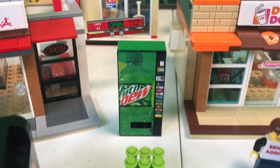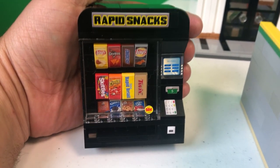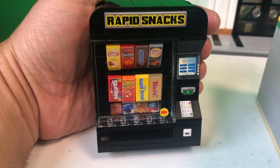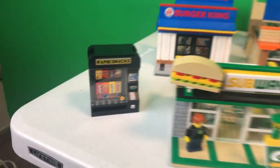Got some vending machines — Mountain Dew and Coca-Cola. And over here we've got Rapid Snacks, where you can get anything you want: Skittles, Snickers, Doritos, whatever you want. 50 cents for that bottom row — pretty good deals.